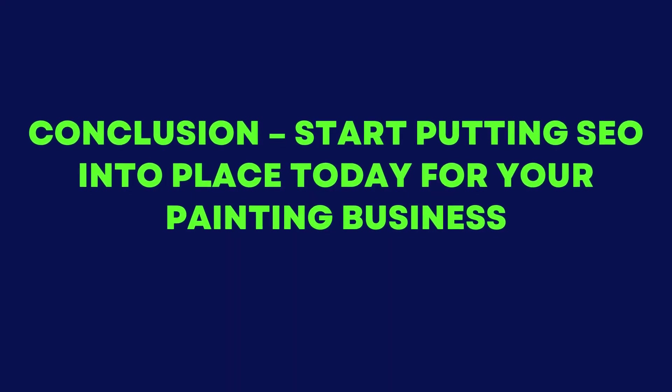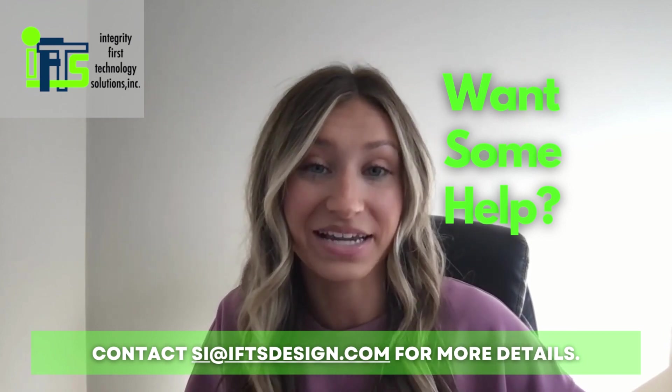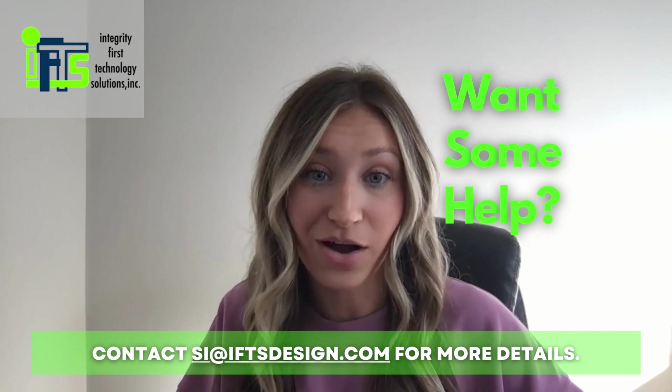Start putting SEO into place today for your painting business. The rise in internet usage has made it crucial for local businesses to invest in quality SEO services and market their brand within their area. With more people turning online when searching for products or services, this is no longer an option but a necessity if you want your house painting company to thrive. To remain competitive in today's digital landscape, implementing an effective local SEO strategy is crucial for businesses. This approach will attract more customers and give you the edge over your competition. Don't miss out on this opportunity to grow, so start today. Need help getting started? Let us handle the heavy lifting so you can focus on running a successful painting company. Email si at iftsdesign.com to find out more.